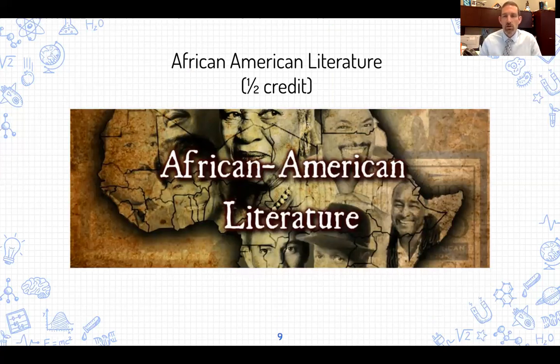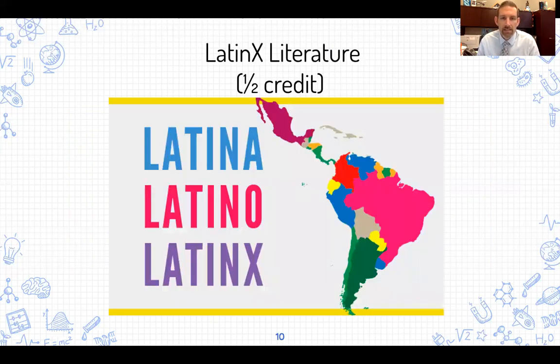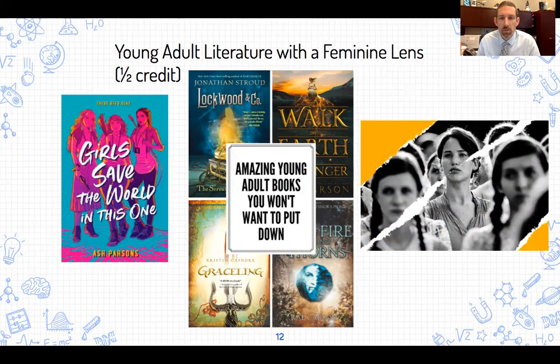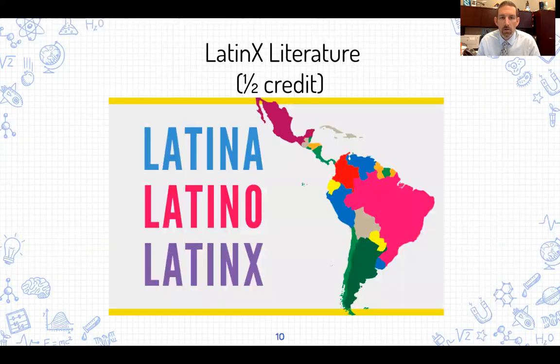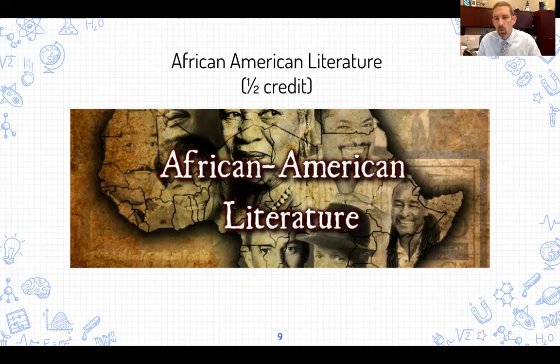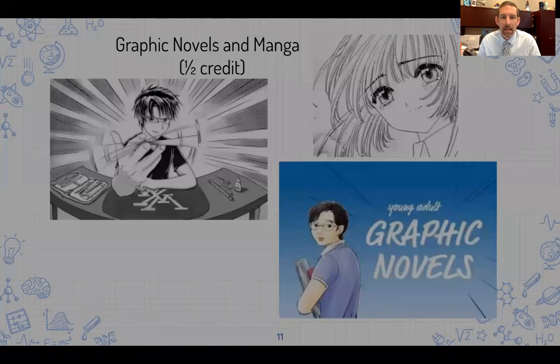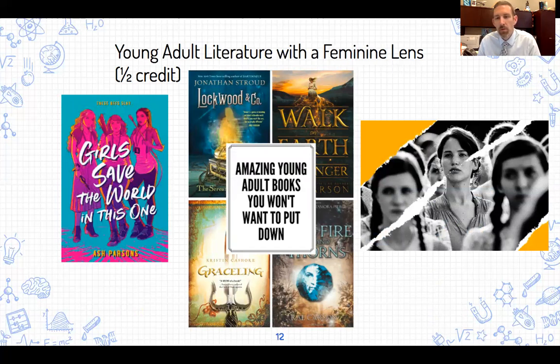We are offering some new elective literature courses this year. We have four in a sequence, and each counts for a half credit — so you would pick any two of these four to fill a block in your schedule. Those four courses are: African-American Literature, Latinx Literature, Graphic Novels and Manga, and Young Adult Literature with a Feminine Lens. We'll have some promo videos coming for those courses so you can learn more about what they're about.